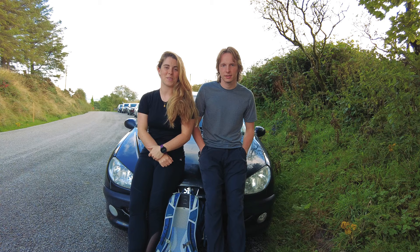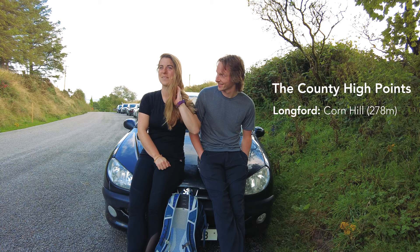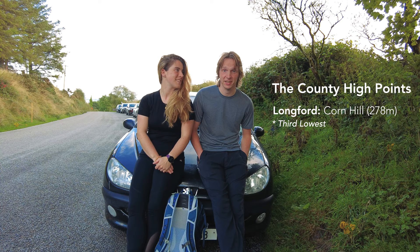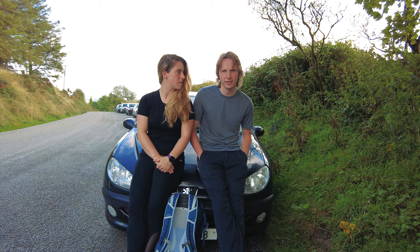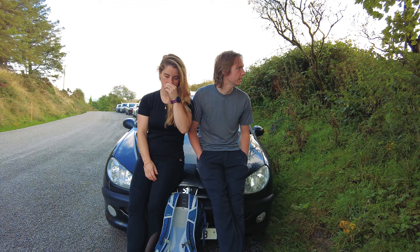Where are we? We're in Longford — a county well known for its flatness, which means this is a very flat mountain. This is one of the lowest — second or third lowest maybe — at 278 meters. This is Cornhill. It actually has a couple of different names but Cornhill is the accepted name, so we're going to go with Cornhill.